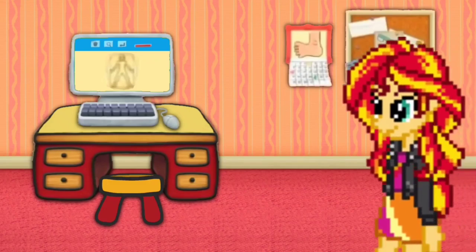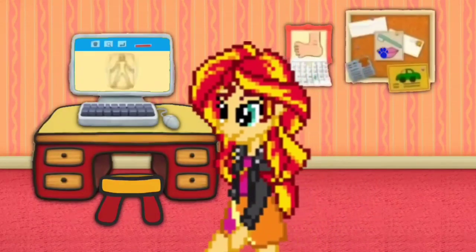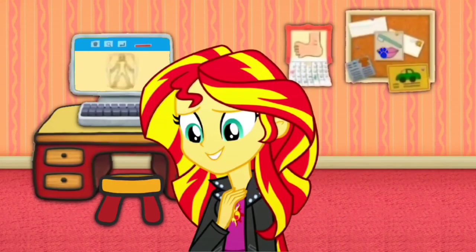Our hearts are beating for Blue's Clues. Lub-dub. Lub-dub. Hearts are beating for Blue's Clues. Lub-dub. Lub-dub.